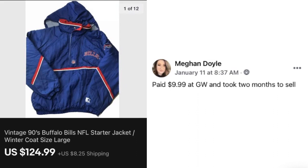Megan Doyle paid $9.99 at Goodwill. Took two months to sell. This is a vintage 90s Buffalo Bills starter jacket that sold for $124.99.